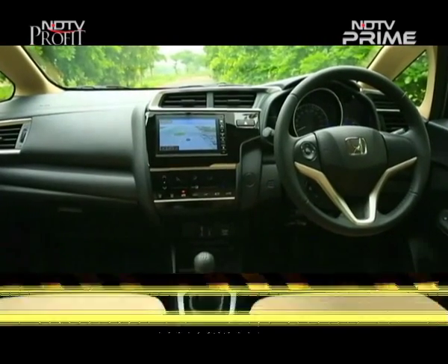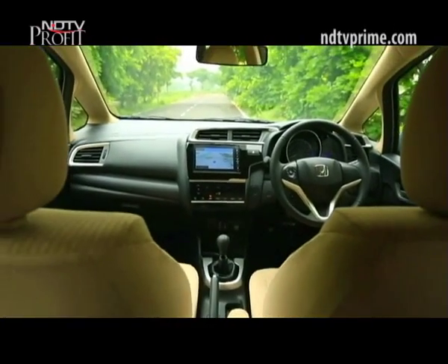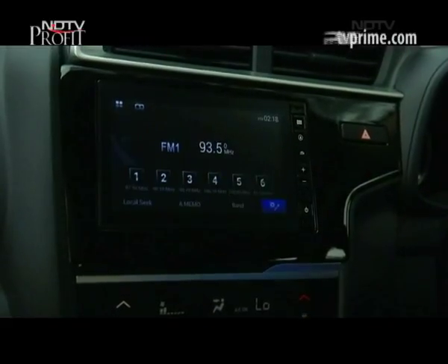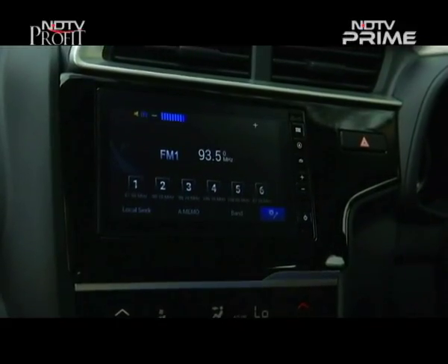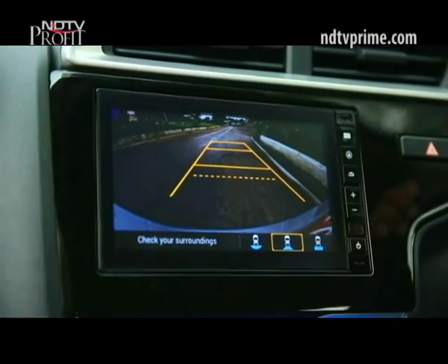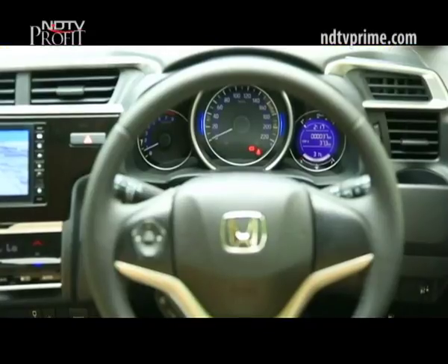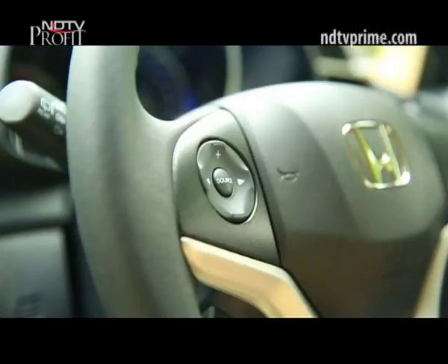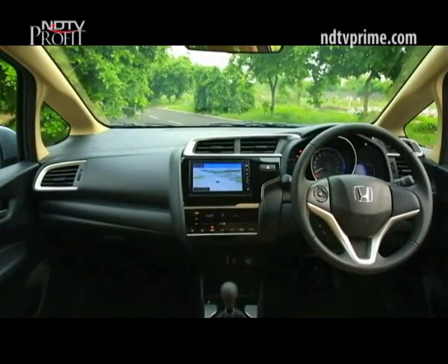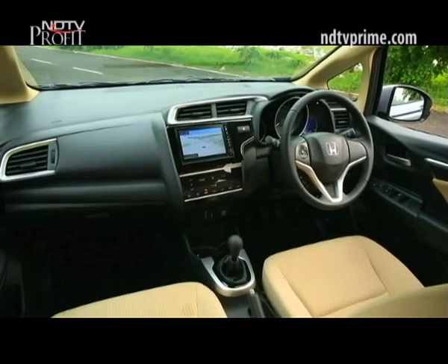On the inside is where the bigger changes are. The most significant is what Honda calls its DigiPad 2.0 — the upgraded infotainment touchscreen with navigation. It's now a 7-inch screen with Apple CarPlay, Android Auto, reverse camera display, and voice commands. The steering also gets cruise control functions besides audio and phone controls. The push start button now illuminates in red like in the City, but it's still missing on the petrol top spec, so not on this car.